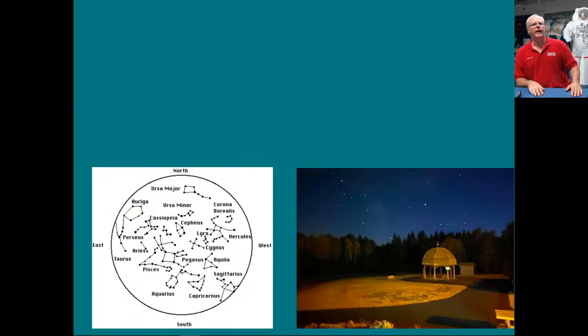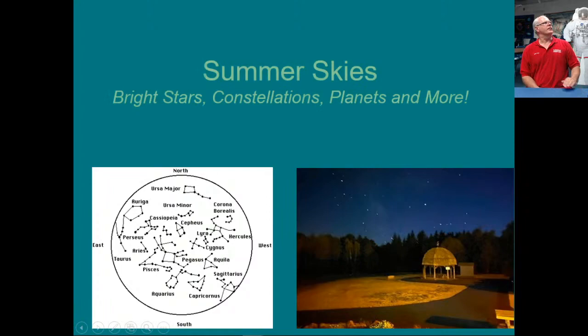Welcome, everybody on the internet. Summer skies. I'm going to give you a little preview of the night sky, how to observe things. And we've got a little special comet that's also out in the sky as well. So we want everyone to like, share, and subscribe. We're going to talk about the bright stars, constellations, the planets, and more — what kinds of things you can see in the night sky during the summertime.